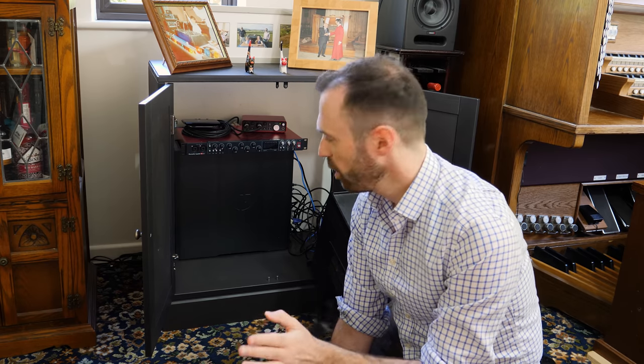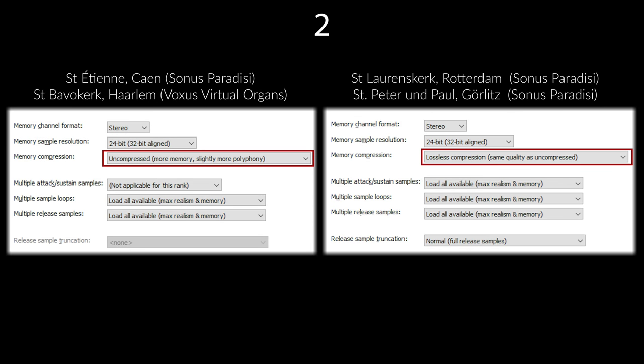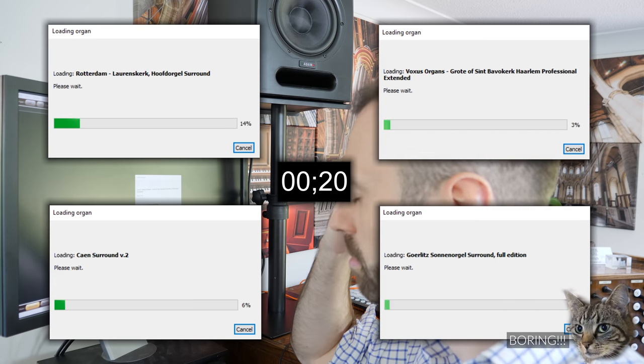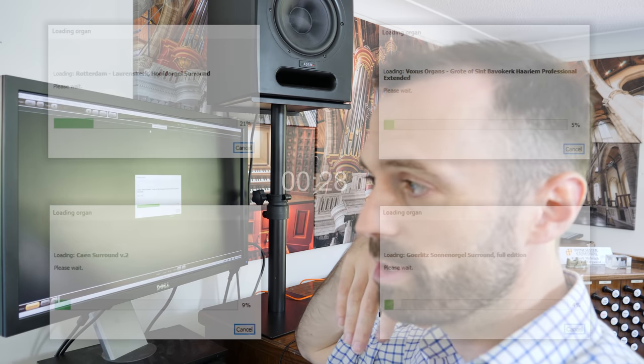What I thought would be rather fun would be to load up all of the Hauptwerk organs and let's have a race. Let's see how long they take. Which Hauptwerk organ is going to load the quickest? I'll also show you the settings I've been able to load them in. Even with the fastest computers, Hauptwerk still takes about 20 years to load.